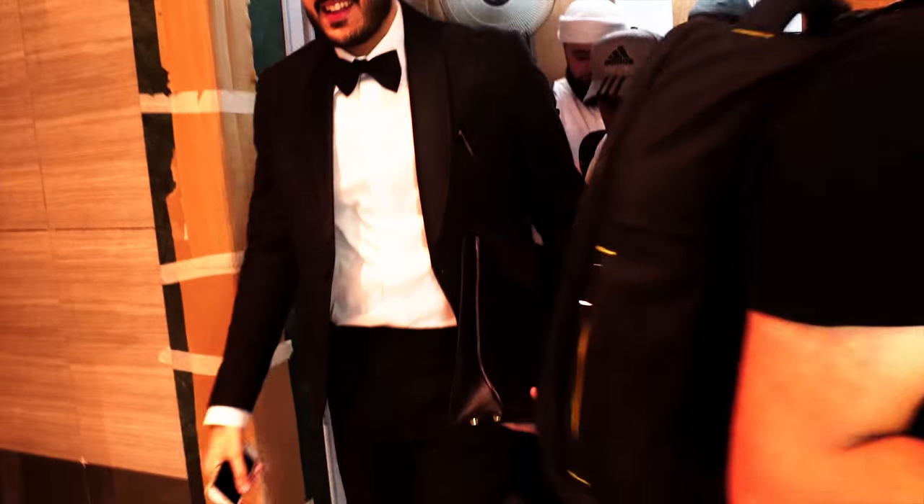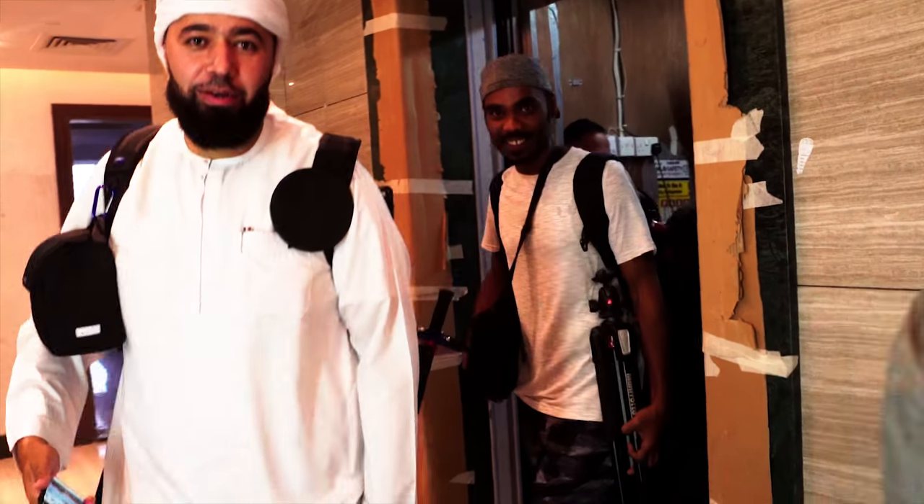How many floors are we going? That wasn't bad. You didn't have an armpit in your face. That was insane.